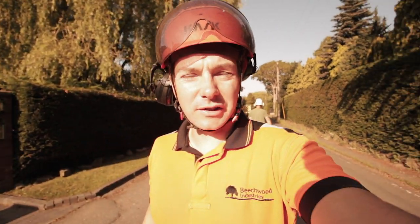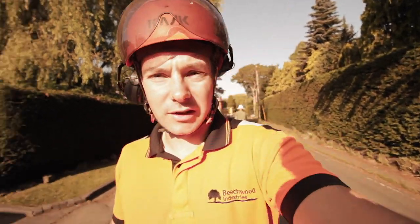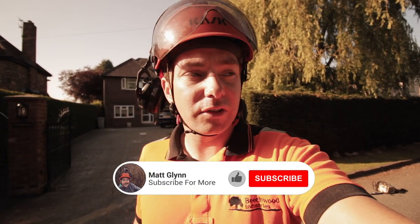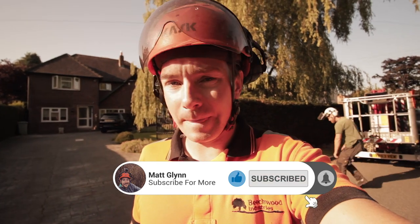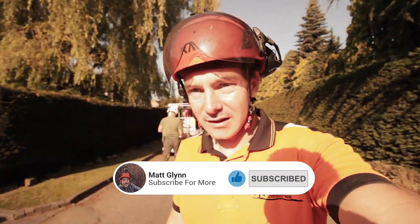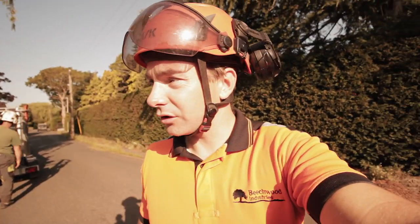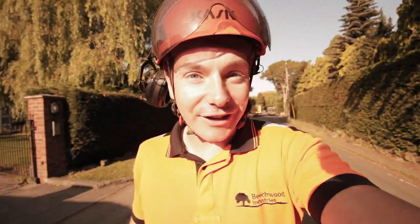Good morning, it's been a while since we've done a video. Sun's right in my face there, which is good — nice sunny day. Today we're doing a reduction on a conifer hedge; it's still going to give them a bit of a screen. We've got the muc with us again today, and we've got Howard here from Dubels. We're just going to get set up and get cracking.